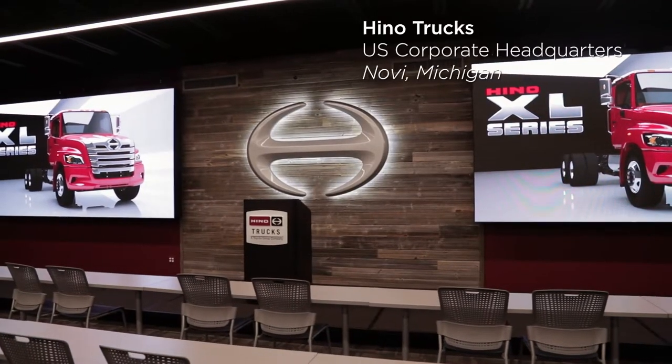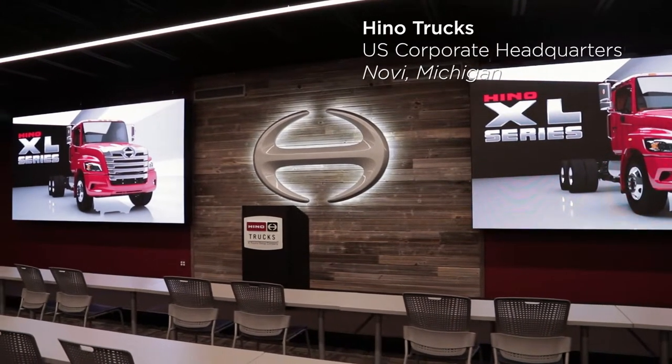Today we are in Hino Trucks' new U.S. corporate headquarters in Novi, Michigan.